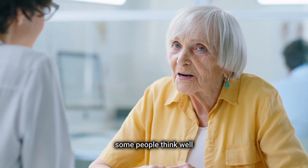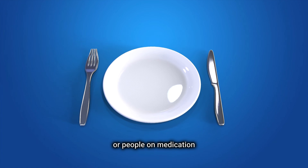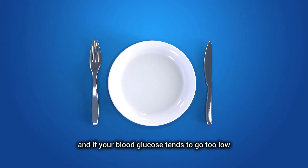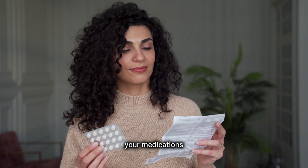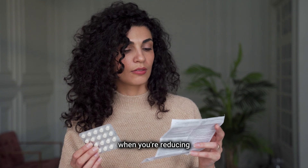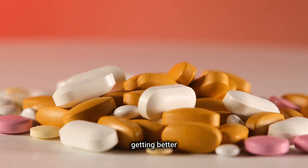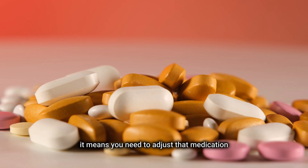Some people think that's a reason why type 2 diabetics or people on medication shouldn't fast. That's not exactly true — it just means you need to be careful when fasting. If your blood glucose tends to go too low, you need to reduce your medications. You're over-medicated, but remember: when you're reducing your medications for blood glucose, that means your diabetes is actually getting better. So that's a good thing, not a bad thing — it means you need to adjust that medication.